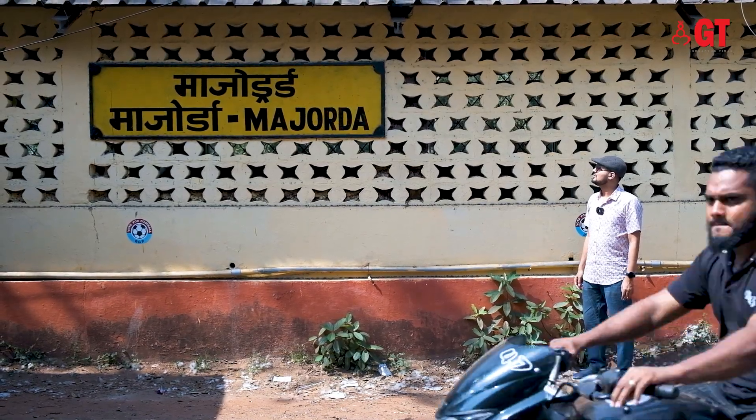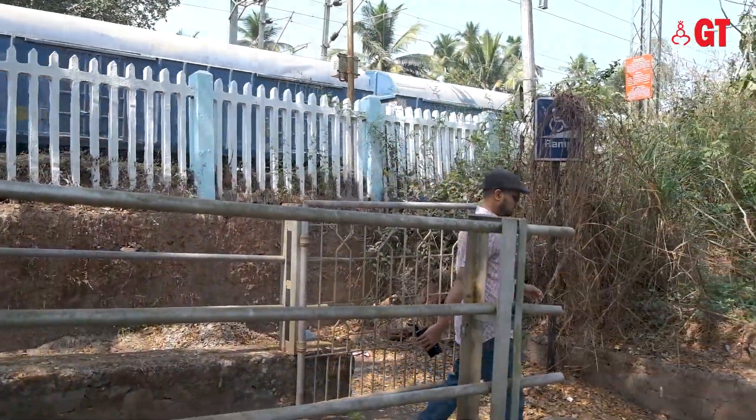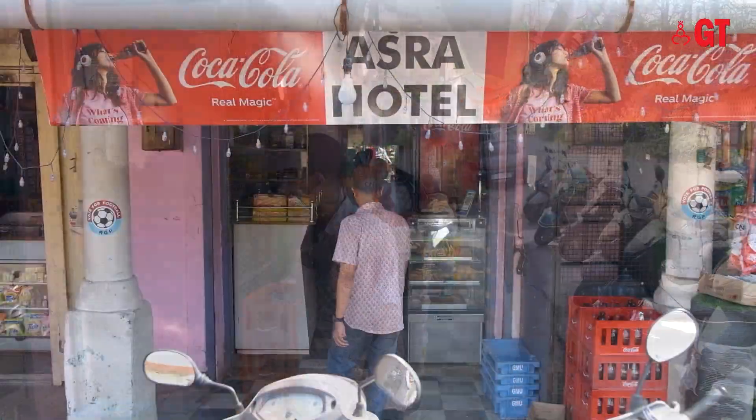Well folks, today we are in the coastal village of Majorta. It's beautiful, quaint and quiet. So on today's episode, we are actually going to be trying out this very local restaurant called the Azra restaurant.